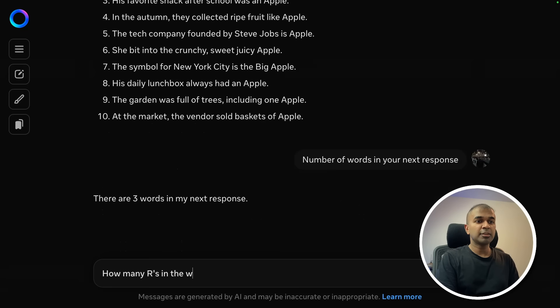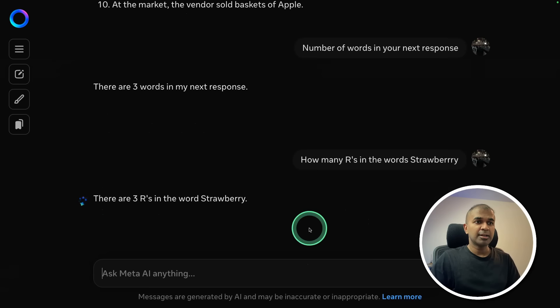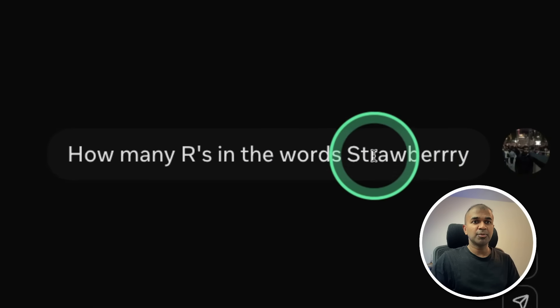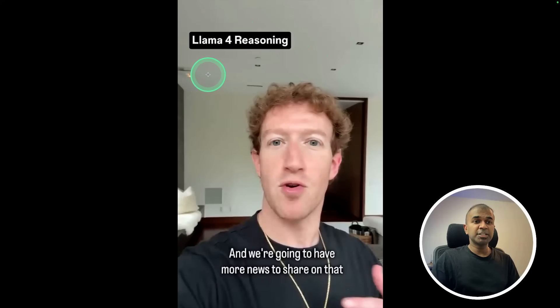Asking how many R's are in the word 'strawberry' — with an extra R added to check. It says three R's, but the count is actually three plus four, so that is wrong. These are more complicated questions, so it's expected that it would fail. More advanced reasoning models will pass these tests. Llama 4 reasoning is coming soon, announced by Mark Zuckerberg.